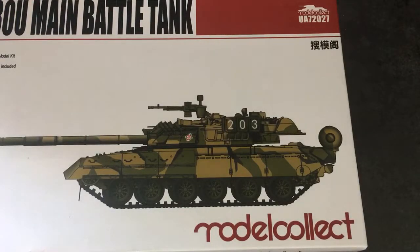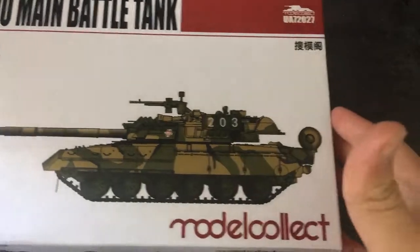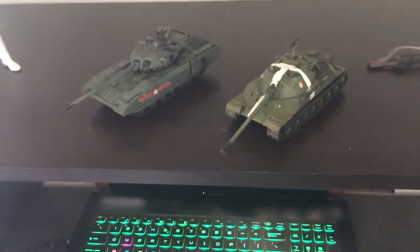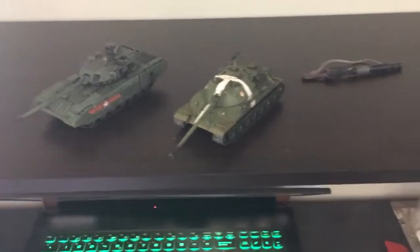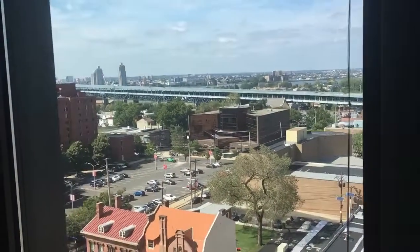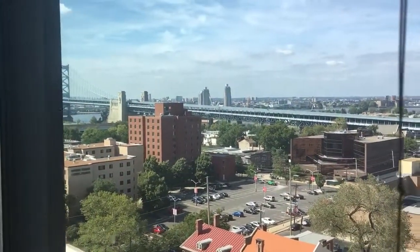Good afternoon guys, it's Jaeger 262 and welcome back to the channel. It's been a little bit since I've made any videos in general, even longer since I've made a modeling video, because I've been recently moving and trying to get things situated. Depending on how this looks and sounds, this is all the lighting I can get here. I'm in my new place — I have a view of the Benjamin Franklin Bridge going over the Delaware, and right over there is Philadelphia.